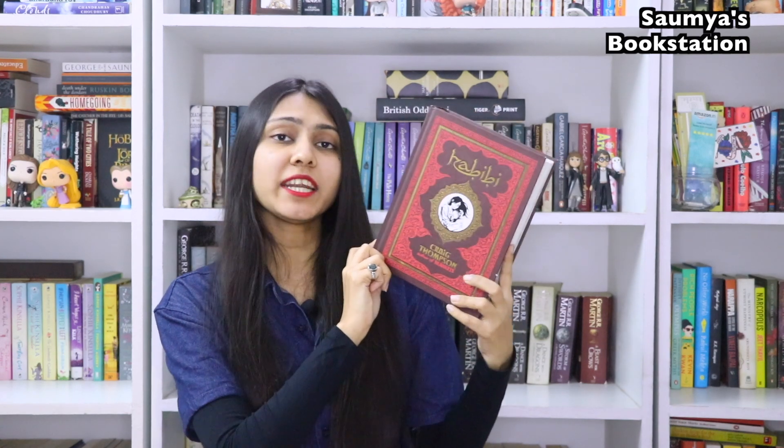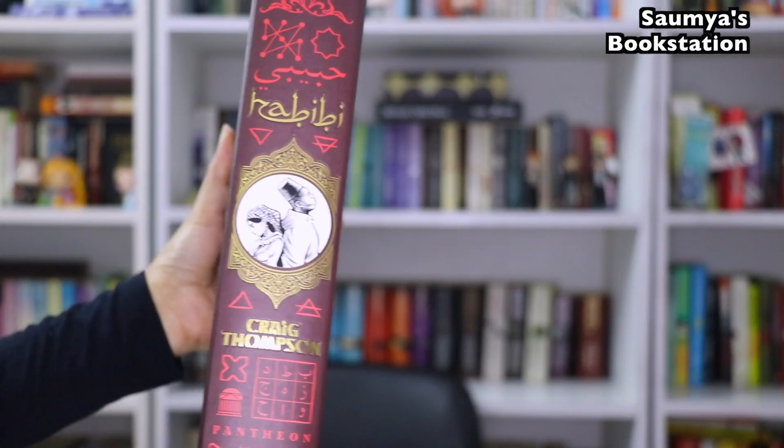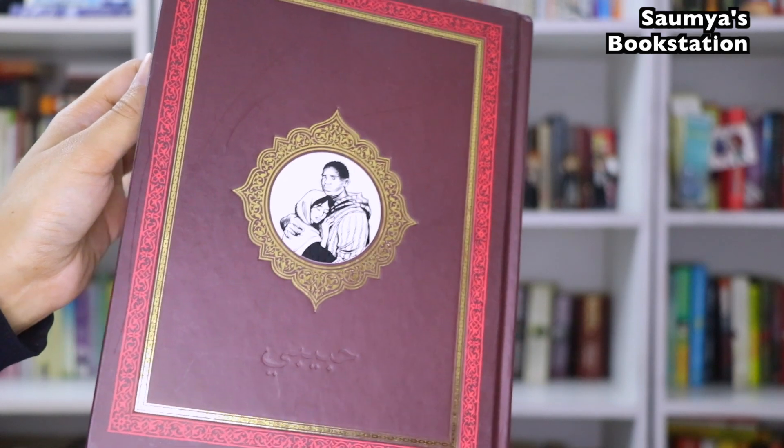The next one is Habibi by Craig Thompson. This one is a graphic novel. I just love the entire color scheme of this cover — it's somewhat brownish maroon, then there's red, then there's golden. It gives it a very royal kind of look.